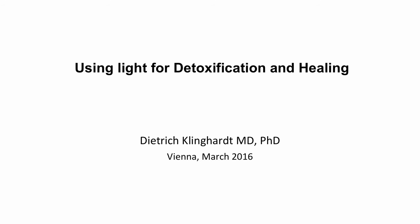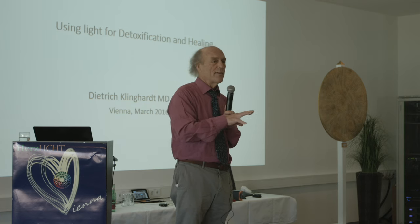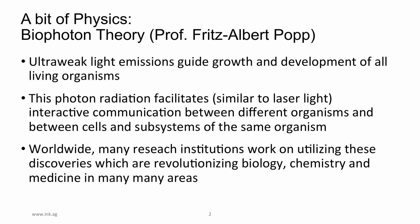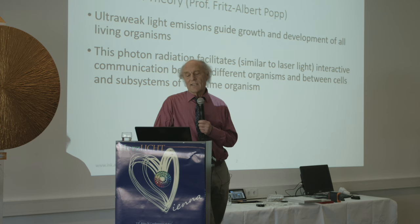I know yesterday you had a talk on biophoton theory. I'll repeat some of that because it feeds into the work we're actually doing. Biophoton theory: ultra-weak light emissions guide the growth and development of all living organisms. This photon radiation facilitates interactive communication between different organisms, between cells and subsystems of the same organism.